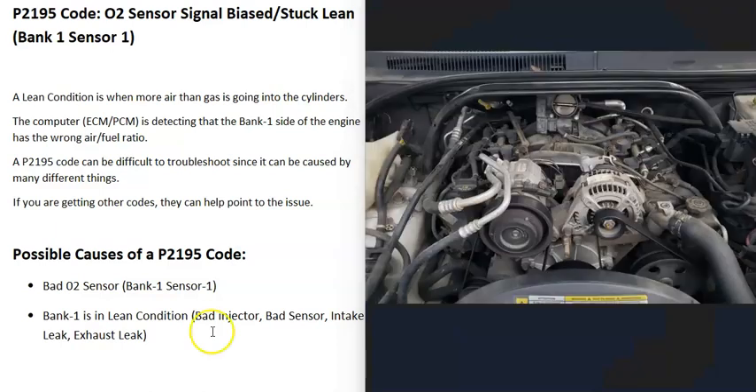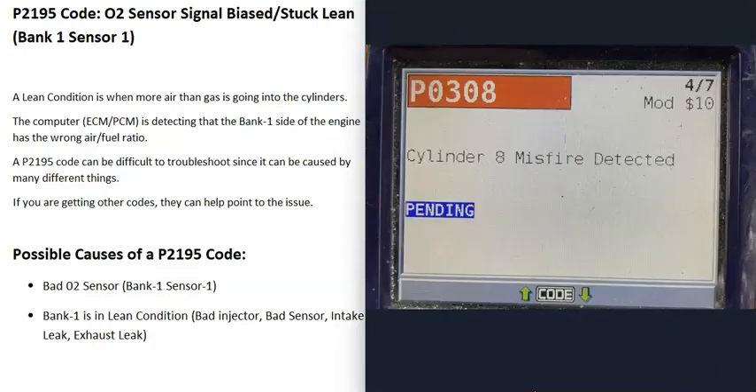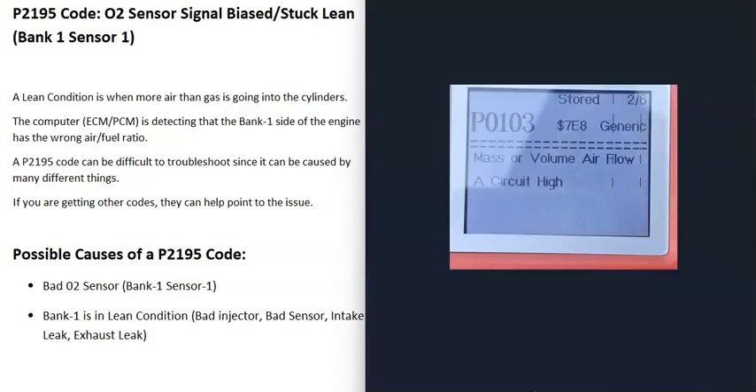The next thing that could cause this is a lean condition on the bank one side of the engine, meaning the air-fuel ratio mixture going into bank one has more air than gas. This can be very difficult to troubleshoot since so many things can cause it. One approach: if you're getting other codes, they can help point you to the problem. For example, if you're also getting a P0308 cylinder 8 misfire detected, go check cylinder number eight and test its injector. Or if you're getting a P0103 mass airflow circuit high, go check that mass airflow sensor.